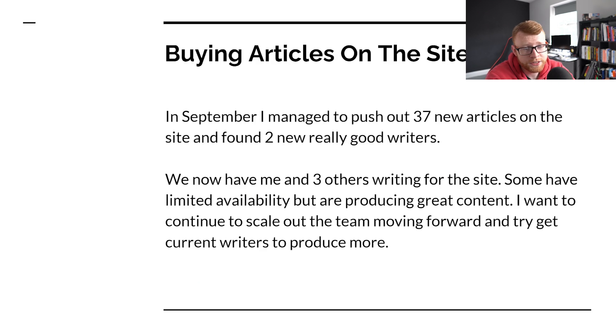In terms of content on the site, in September I managed to push out 37 new articles — a little shy of our 50 article goal, but 37 ain't bad. I would like to really ramp this up. I'm seeing competitors in my niche where the biggest person pretty much has about 800 articles on their site, and I want to get to that point. I've got 207 on my site currently.